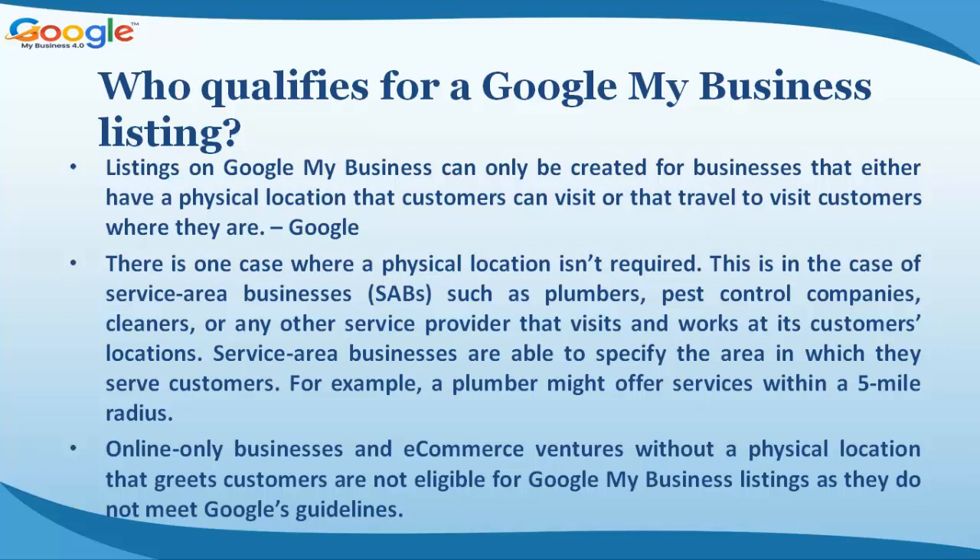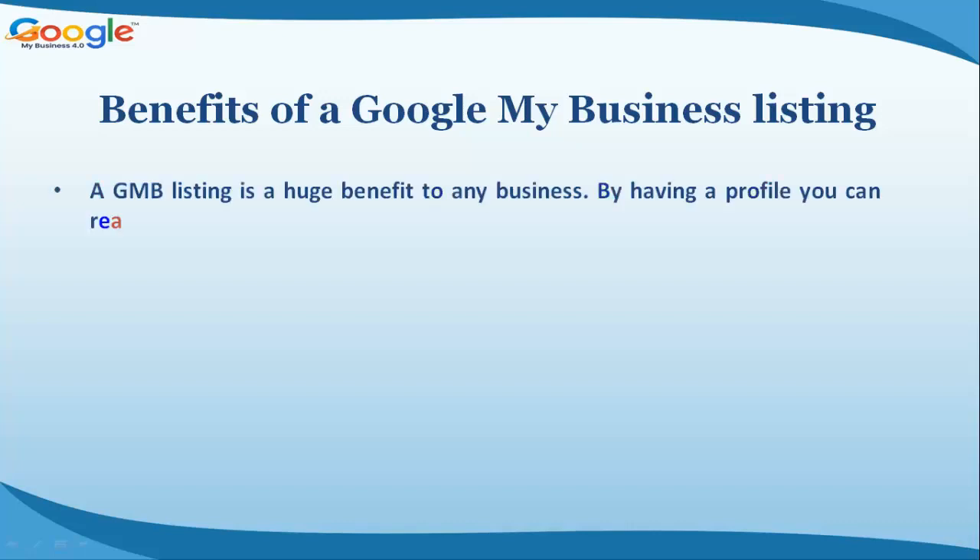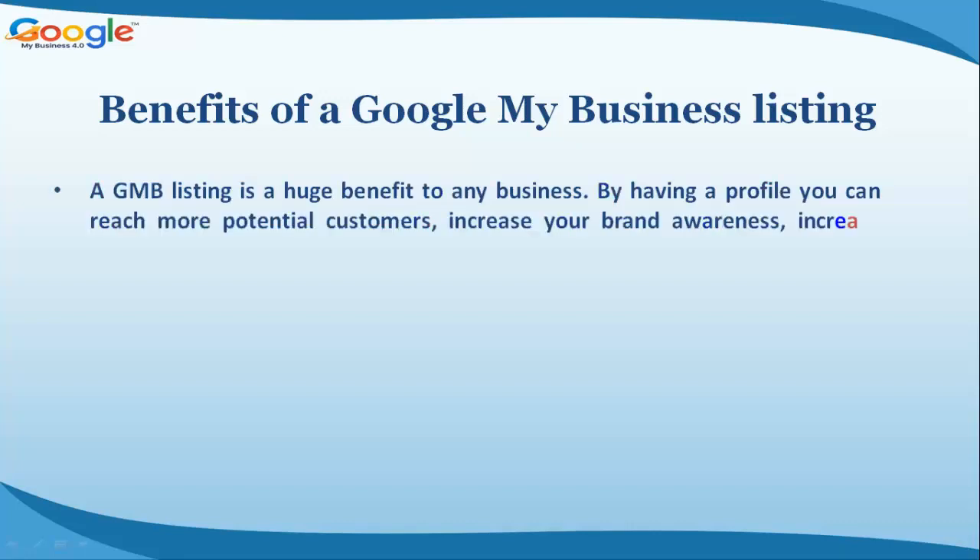Online-only businesses and e-commerce ventures without a physical location that greets customers are not eligible for Google My Business listings, as they do not meet Google's guidelines.